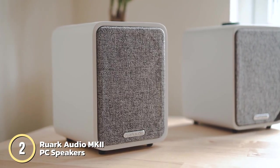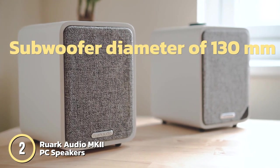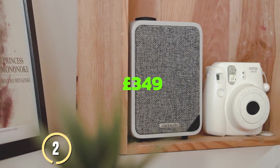It's also compatible with smartphones and televisions. It has a tabletop mounting type and a subwoofer diameter of 130mm. You can purchase the Ruark Audio MKI on Amazon for £349.